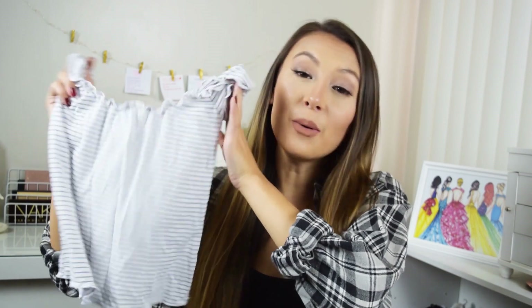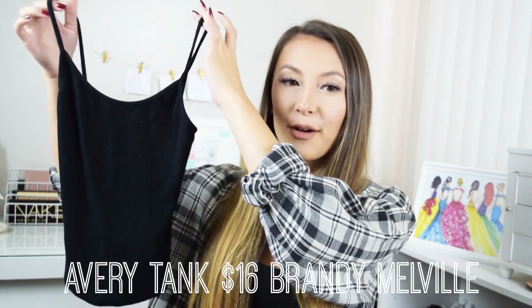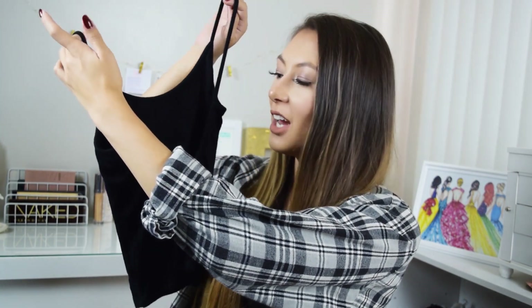The second Brandy Melville item is extremely not practical for fall, but I had to pick it up — it's this tank that looks normal at first, but it's actually a backless or really low-back tank. I love that it shows off a little bit of back, and I think it looks really cute with a strappy bralette.